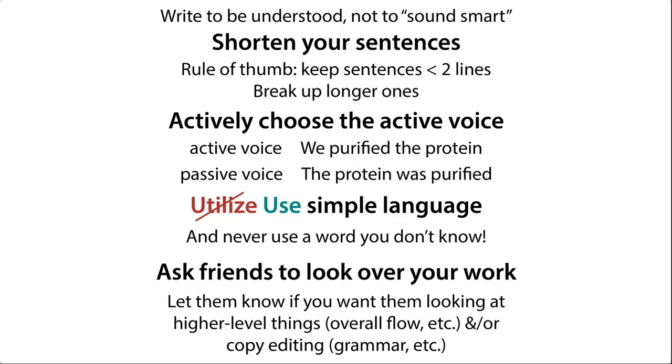By having a fresh set of eyes look over your work, you're able to get a new perspective as well as catch those typos that your tired eyes haven't been able to find — because you wrote it, and your brain kind of makes it seem like it's perfect, even when it might not be. So try not to get too emotionally attached to things, but save versions so that you can go back if you need to.